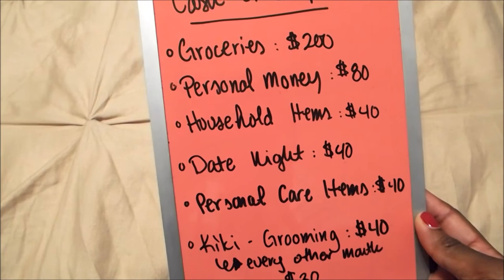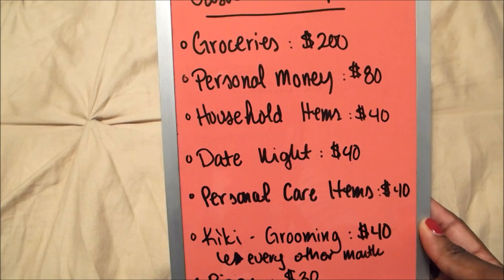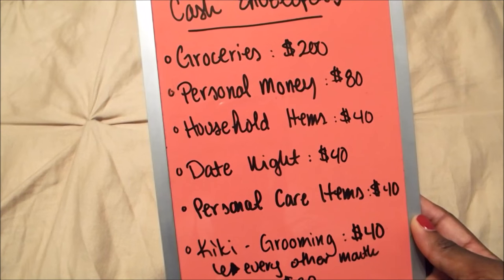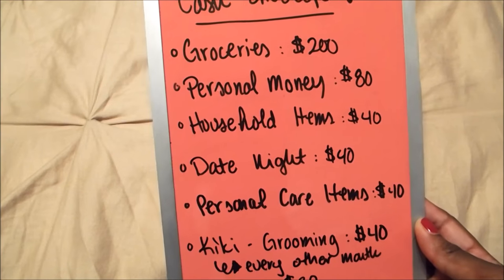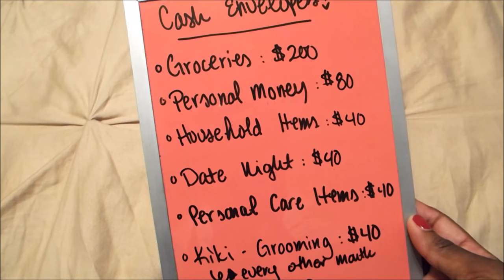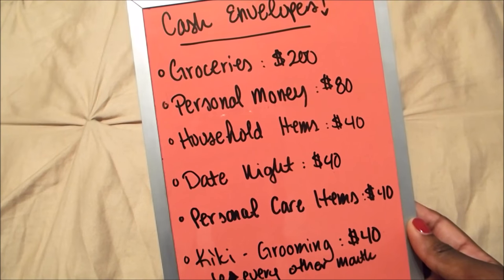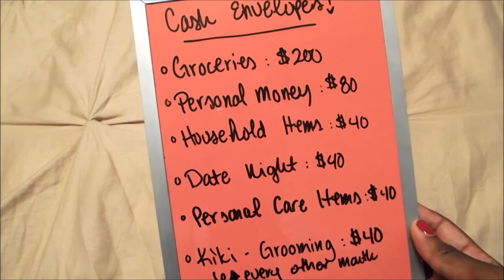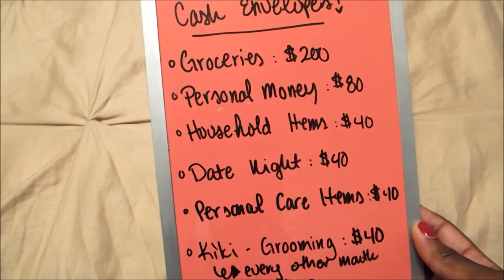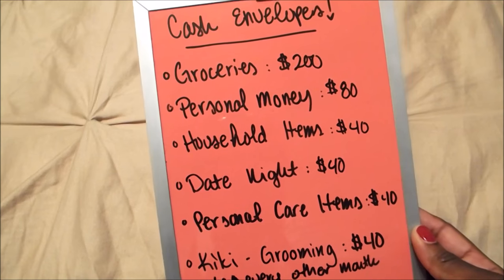By using cash and going to a cash envelope system, we were able to control our budget and spending. It's given us boundaries — we know we can't just check our bank account and spend up to whatever's in there, because we have other bills and goals. That's what we were doing before, following Dave Ramsey's system. I would just look at our bank account, go to the grocery store, and think 'okay cool, I can spend eight hundred on food' and just get whatever I wanted.